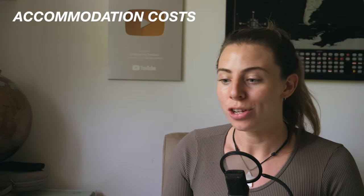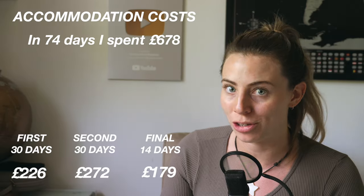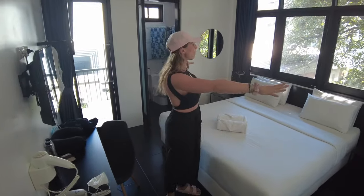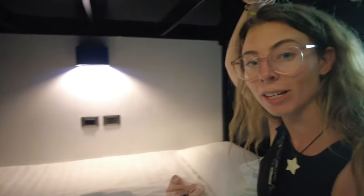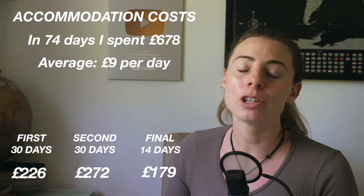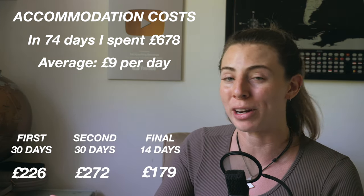The first breakdown is having a look at how much I spent on accommodation. In 74 days I spent £678 on accommodation, which averages out to about £9 per day. When I was travelling with Jeremy we would split private rooms in hostels that were always very nice. When I went solo I would normally stay in hostel dorm beds that were also very nice. I'm definitely on the higher end of the backpacker budget when it comes to accommodation. In Thailand you could budget £5 per day for a hostel dorm room and still be very comfortable.